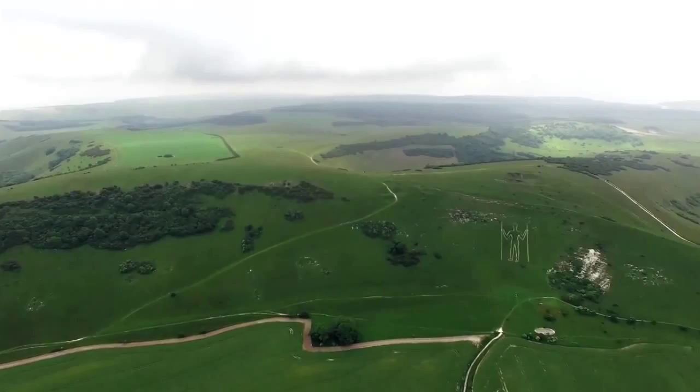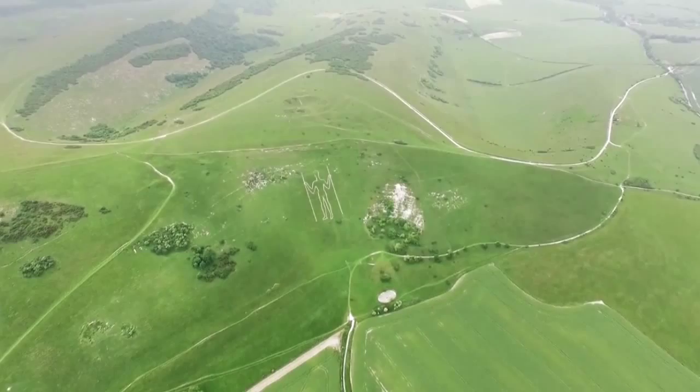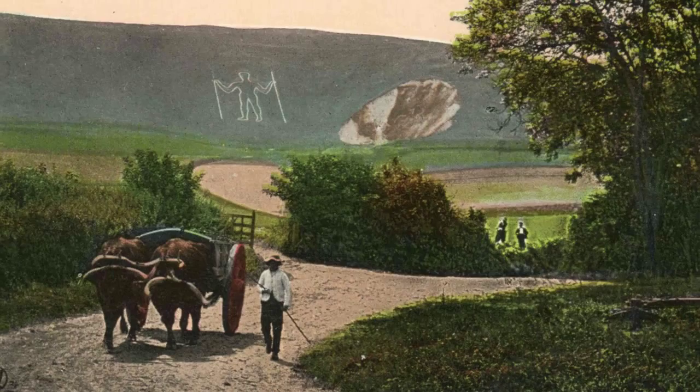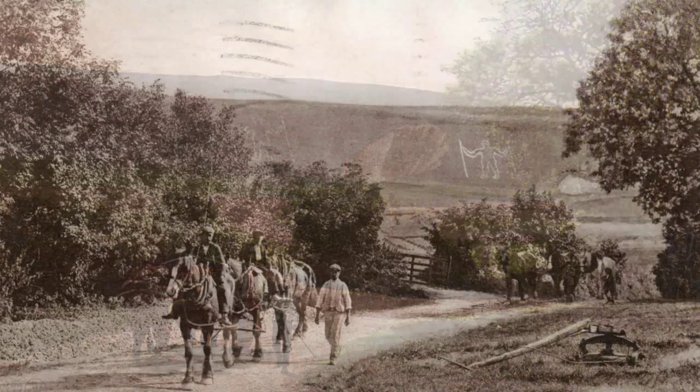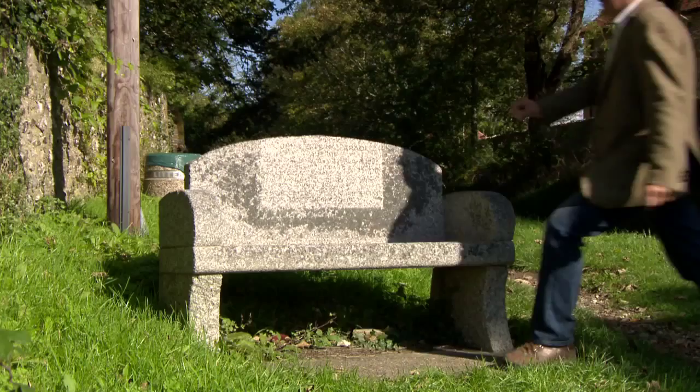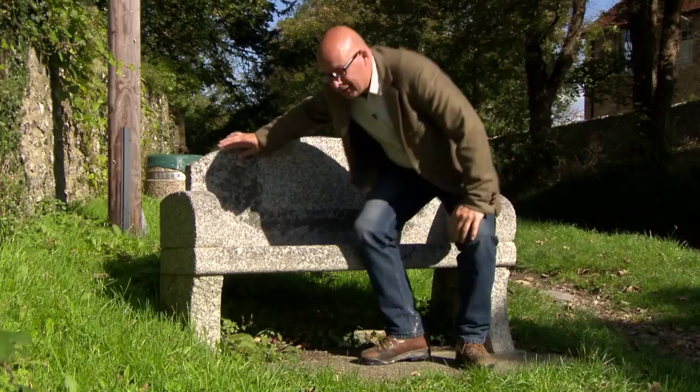Hence the name The Green Man. The chalk outline we see today is the result of restoration work carried out in 1873. The original idea was to cut back to the chalk layer, but that proved too difficult, so it was outlined in yellow bricks. During the Second World War, the Long Man was painted in green to avoid being used as a landmark by enemy aircraft. What we see today is new blocks painted white, and not chalk at all. So the figure still remains a mystery, but it does allow us to conjure up our own answers in our imagination.